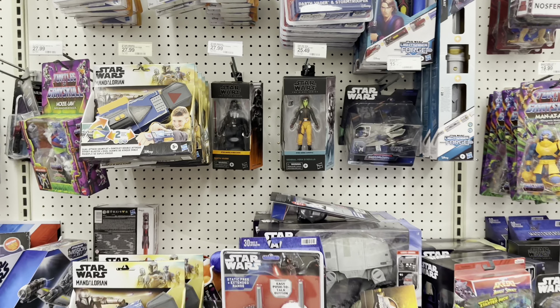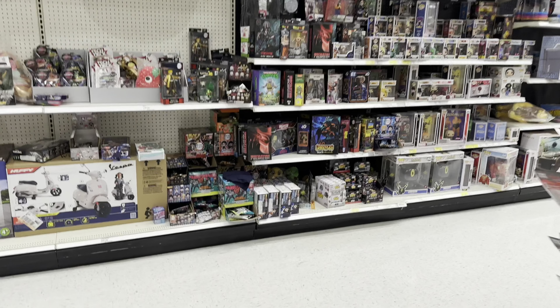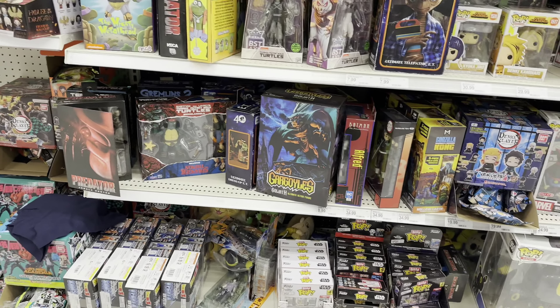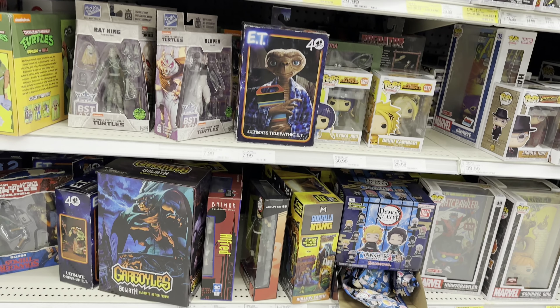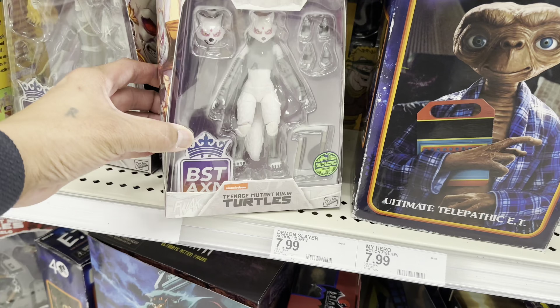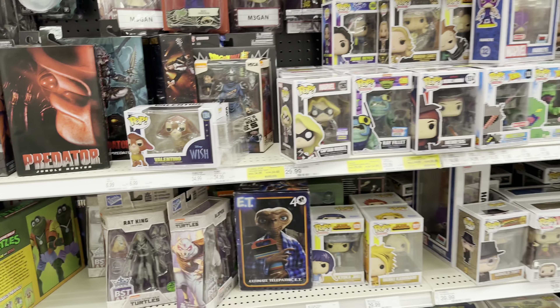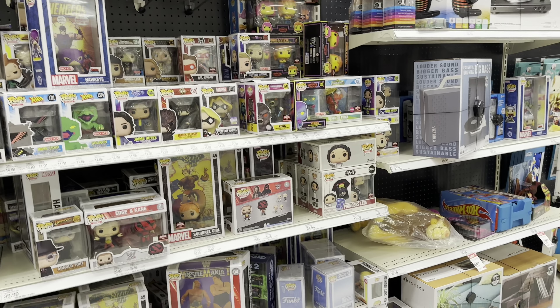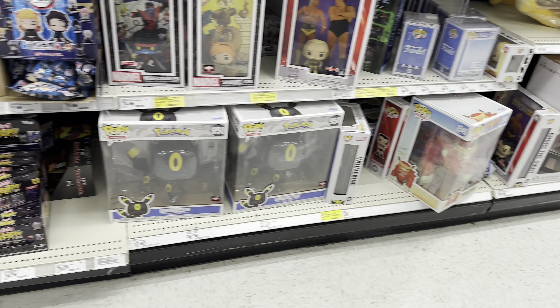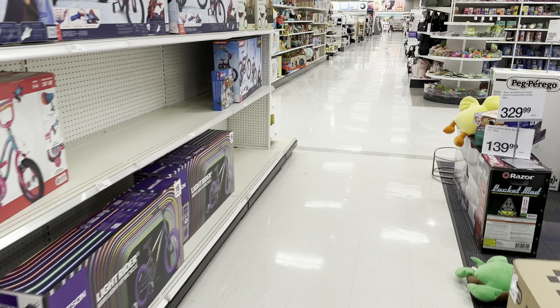There's Vader. We're at our third Target now — hopefully third time's the charm. Let's see what they got. I saw this from the second Target — looked like they just got them in. Nothing. It's all good, it is what it is. Let's head over to the regular toy section.